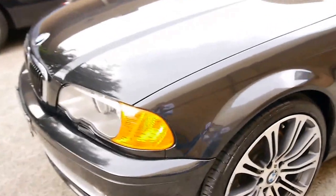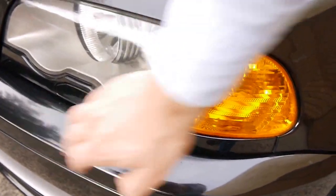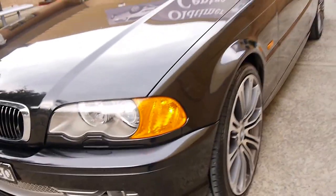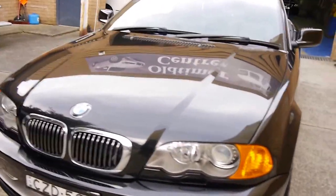It's got the xenon lights, as I mentioned. You can see from these circles here it's got the washers, which actually come out and spray the light. It's got driving lights as well. The electric roof works beautifully.